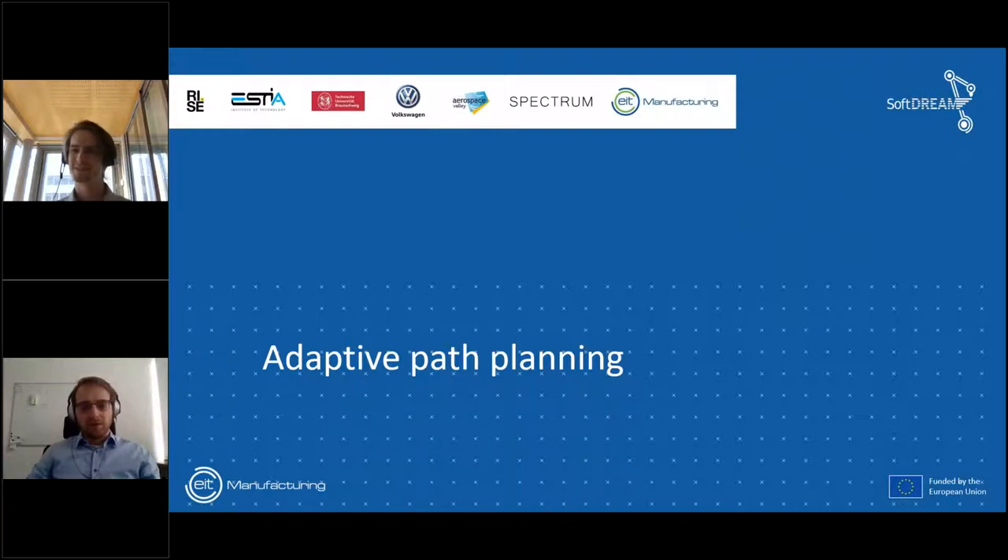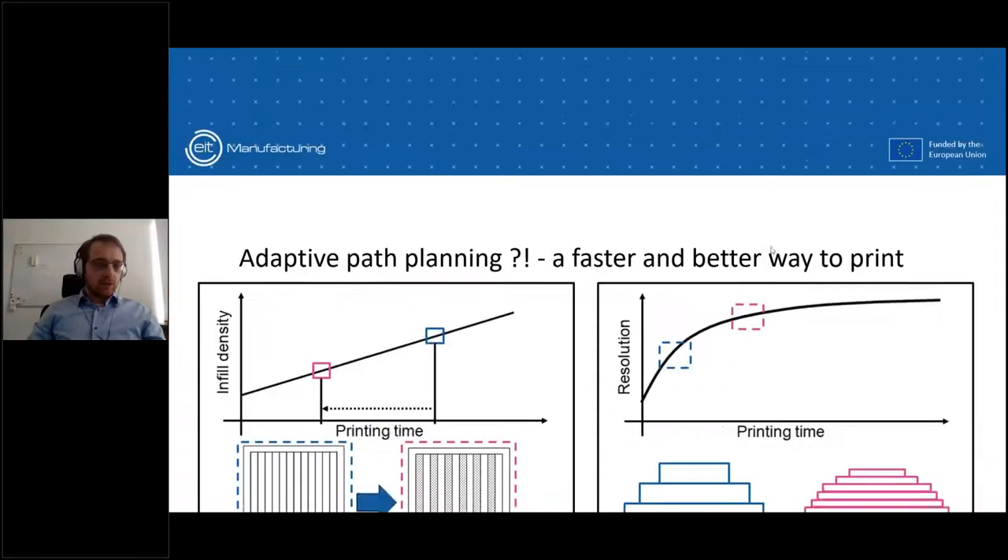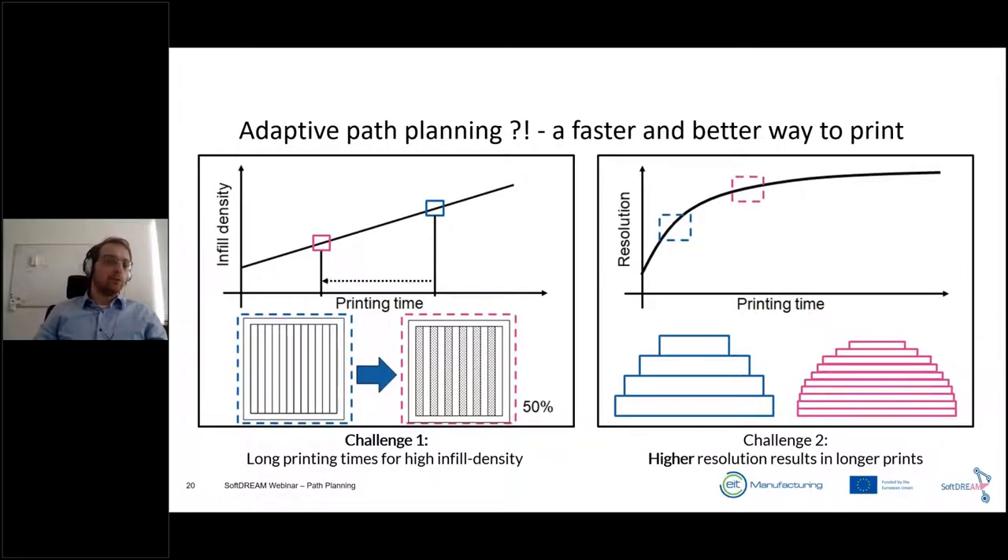Thank you, Emil. I'm working on adaptive path planning. The problem with basic planning strategies in additive 3D printing: if you want to print parts with a high infill density, you have very high printing times. The usual approach is to decrease the infill density to reduce the toolpath and save time — but if you decrease it too much, you weaken the part considerably. It's also problematic to print very complex parts. On the other side, there's the staircase effect because you print layer by layer. High layers cause lower resolution, as visible in the staircase on a pyramid shape.